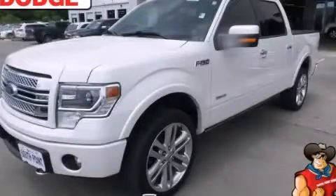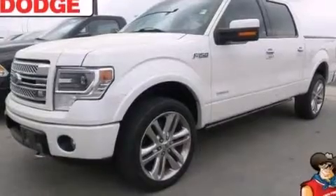This is a 2013 Ford F-150. Strong, durable, and dependable.